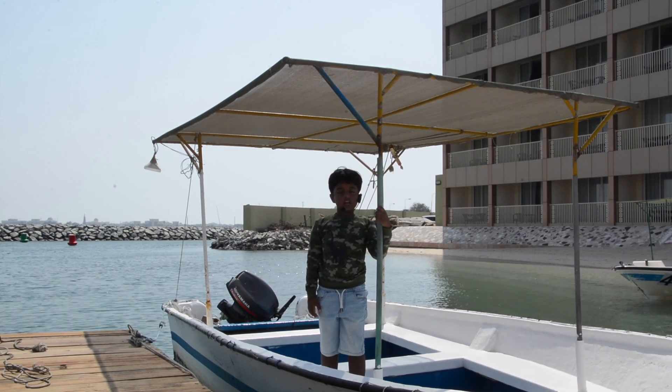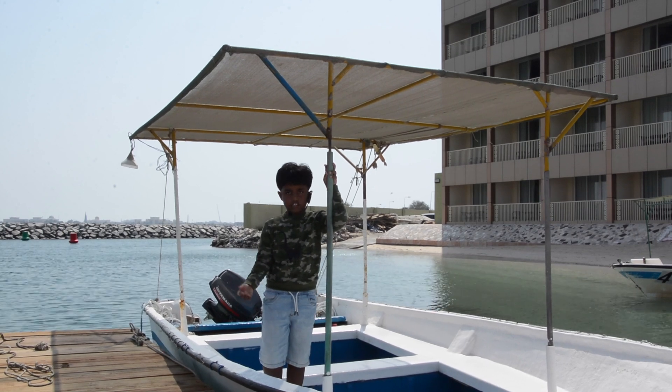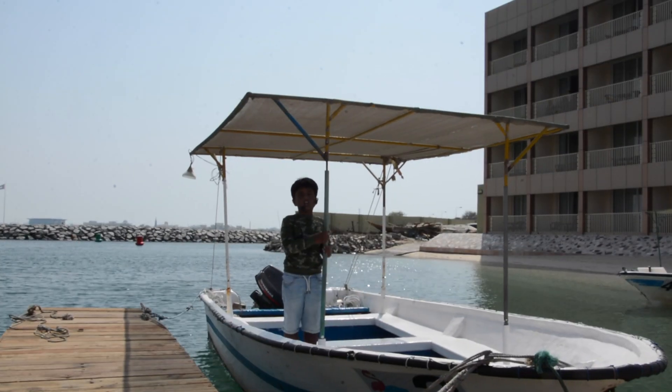Guys, this is what I learned about the echidna. If you know anything more, please let me know. This is Archer signing off.